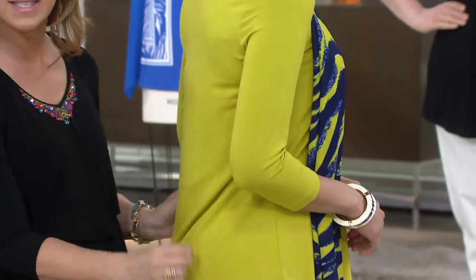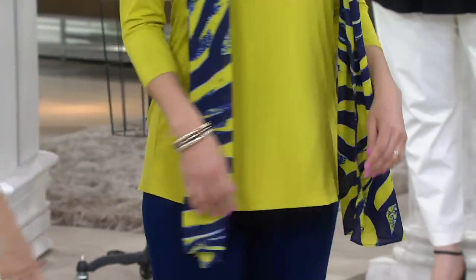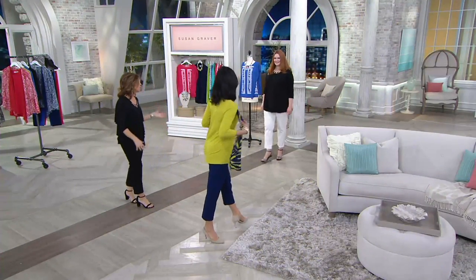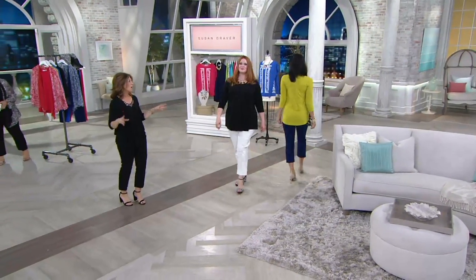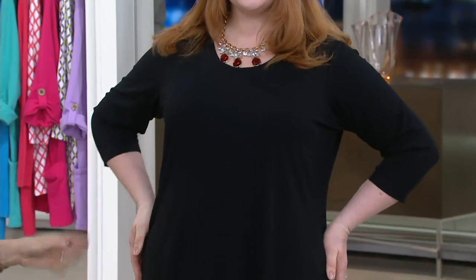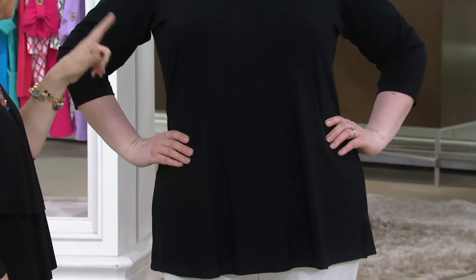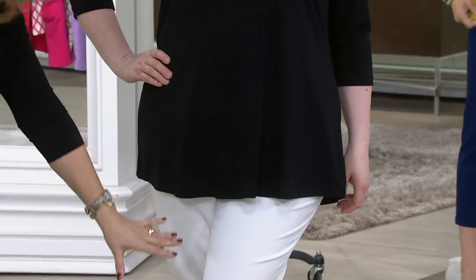We don't want pieces that cling — this works with your body perfectly. Look at it on an extra small, and Jess wears it in the extra large — it looks great on every single body. That scoop neckline is fantastic, and all the girls are wearing my statement necklaces. Go to qvc.com for great statement pieces. Look how it's shaping Jess — she looks amazing in the extra large.